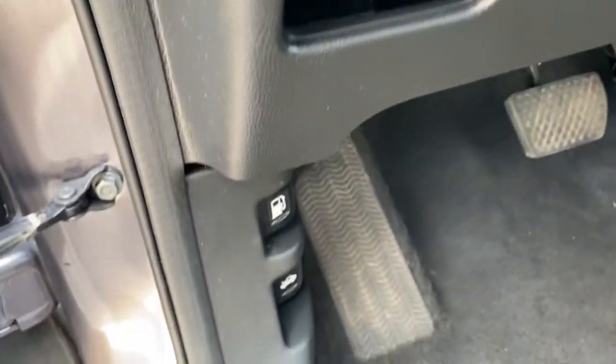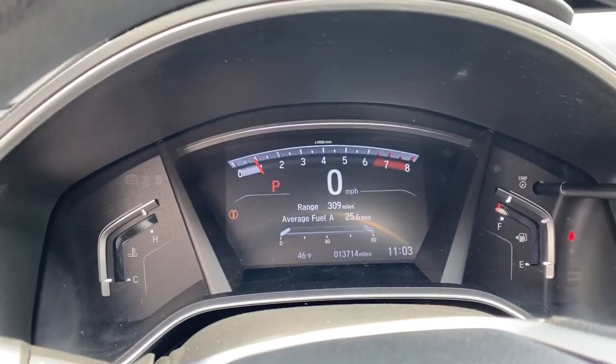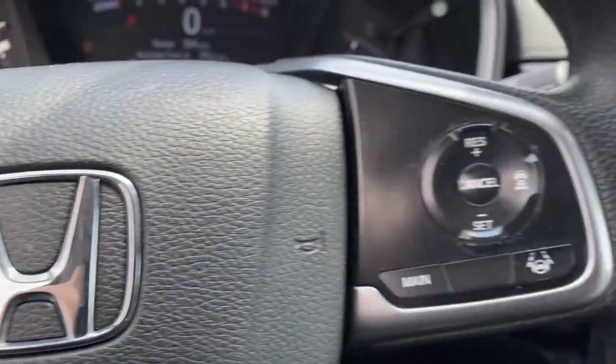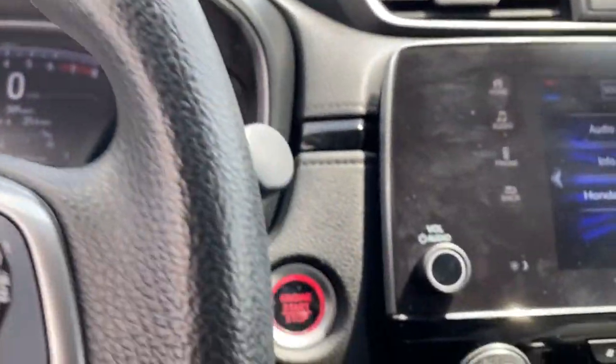These are just some of the great options this vehicle comes with: sun and moonroof, keyless entry, fog lamps, backup camera, blind spot monitor, stability control, intermittent wipers, trip computer, engine immobilizer, and four-wheel ABS.